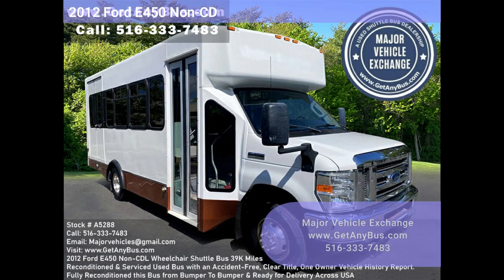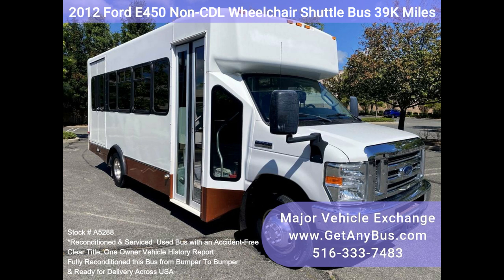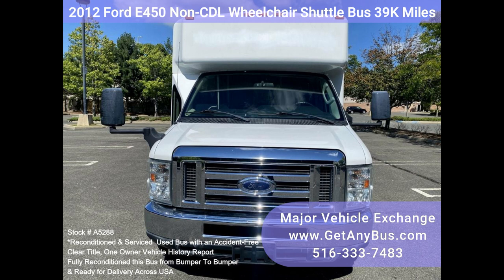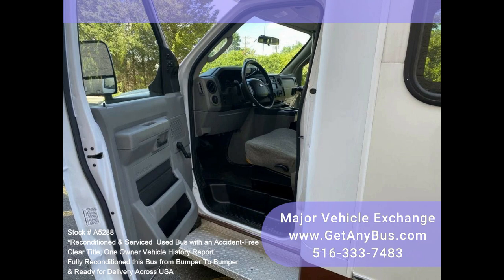Major Vehicle Exchange: 2012 Ford E450 CDL wheelchair shuttle bus, stock number 85288. Fully reconditioned non-CDL E450 Eldorado shuttle bus with 14 passenger seats plus driver. Well maintained and equipped with a reliable 6.8L Ford V10 gas engine and automatic transmission with overdrive. Just 39,000 miles.